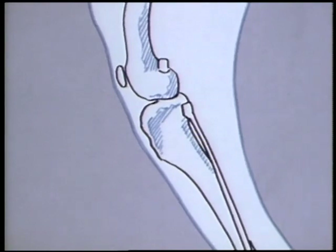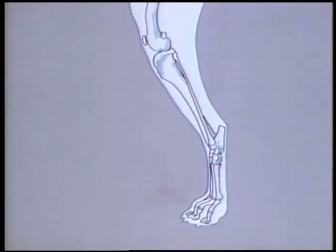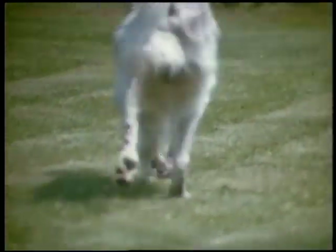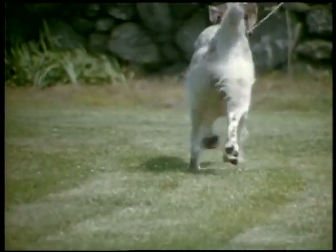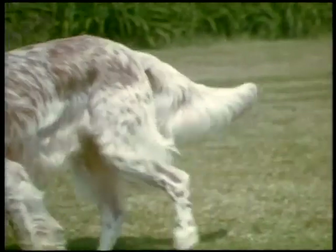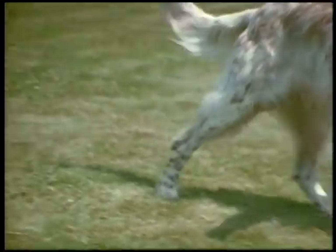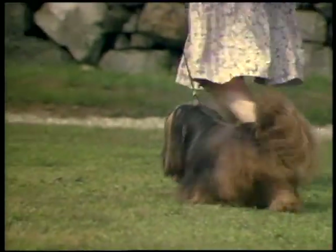The stifle is a complex joint and very vulnerable to strain or injury, and abnormalities also tend to be inherited. As this Setter walks slowly around the observer, notice how the joints twist with occasional reluctance to bear full weight — the problem appears to rest in the stifles. The skipping action of this pretty Lhasa Apso is another symptom of patellar luxation.